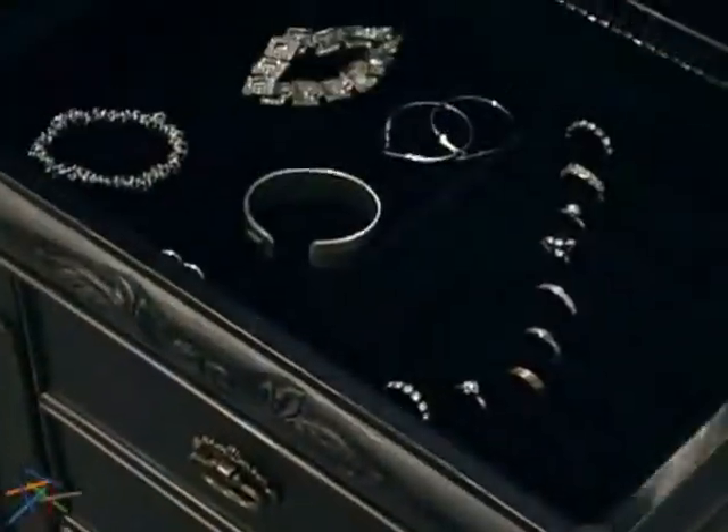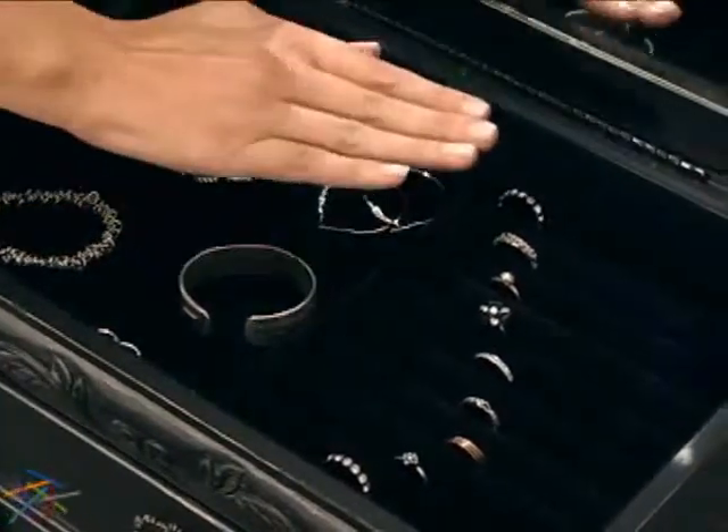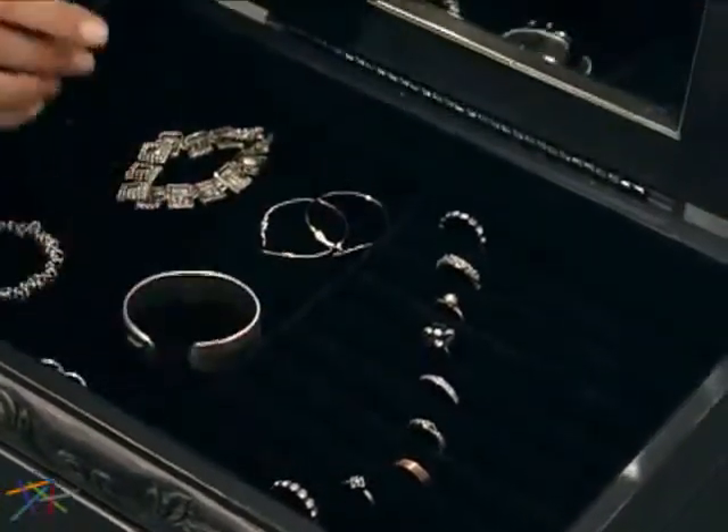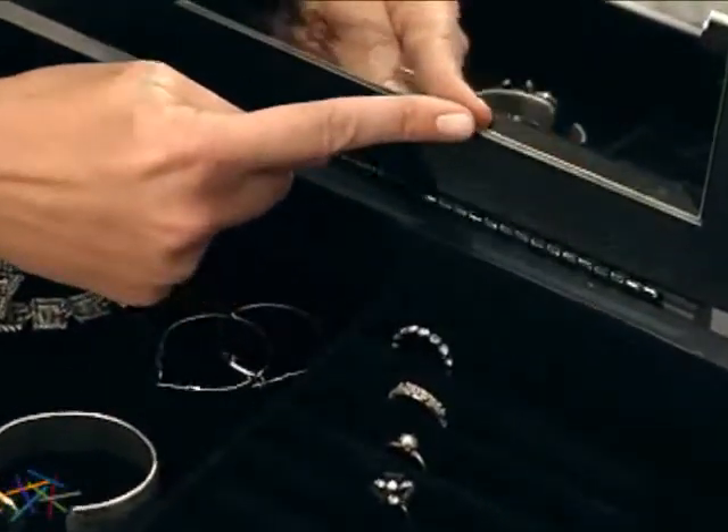The hinged top opens to reveal a felt lined tray for storing small pieces and ring rolls for easy management. An inset beveled edged mirror is also included.